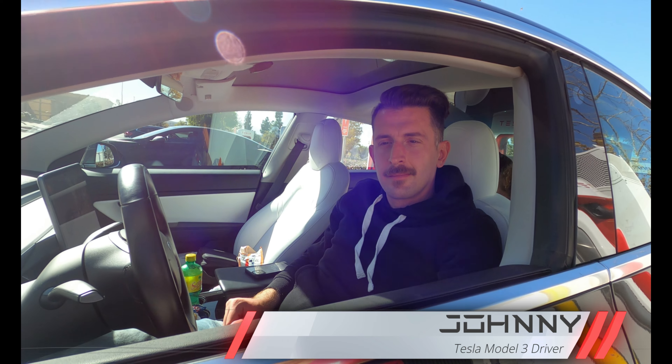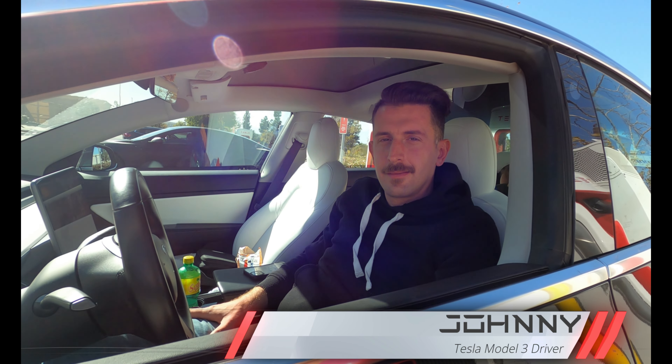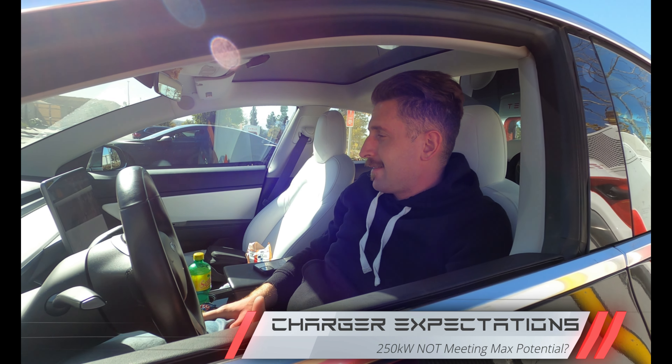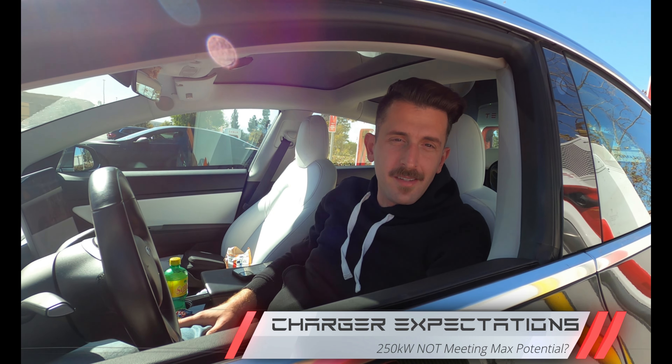Tell everybody your first name. Johnny. And Johnny, what can you tell us about the supercharger in Riverside Canyon Springs? I wish it was a little faster, but it's usually on my stop home, so.